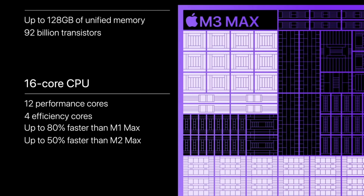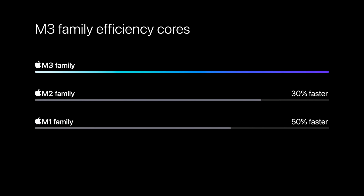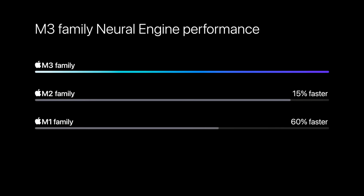The M3 Max performance jump compared to previous generations is much bigger: 50% faster than the M2 Max — they actually said that out loud — and 80% faster than the M1 Max, which is almost a doubling of performance. Apple also talked about efficiency improvements: better performance cores, an updated Neural Engine basically the same as the one from the A17 Pro. If you're interested in an M3 Max based laptop, I can say yes — it will be worth upgrading.